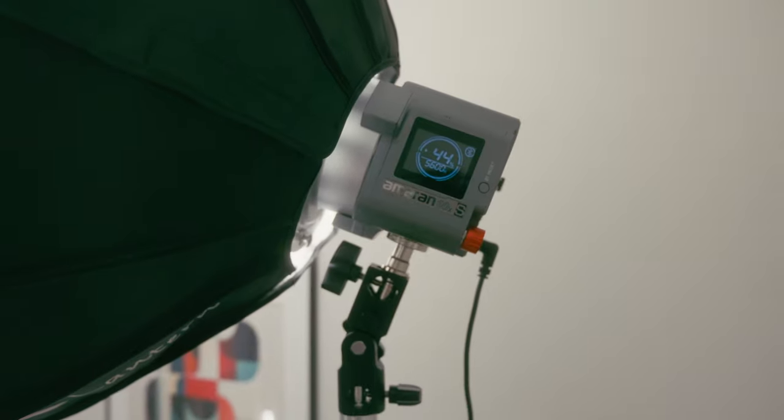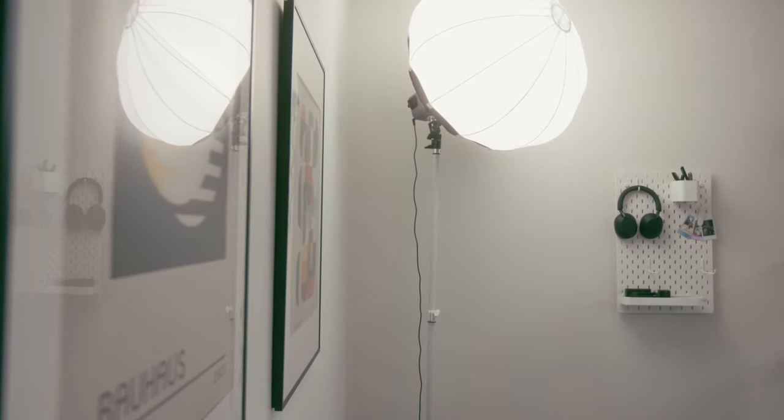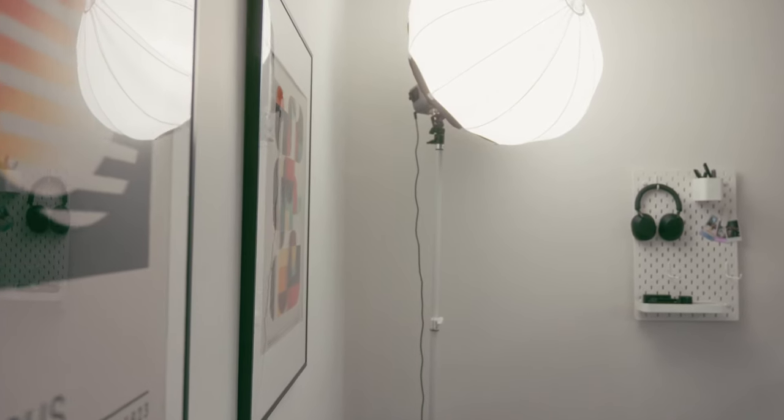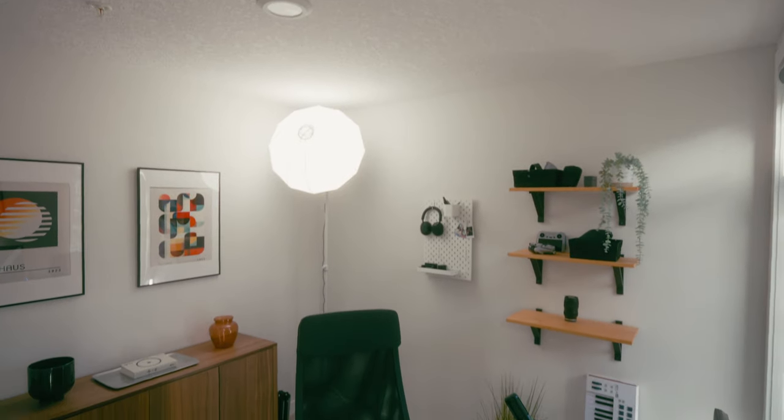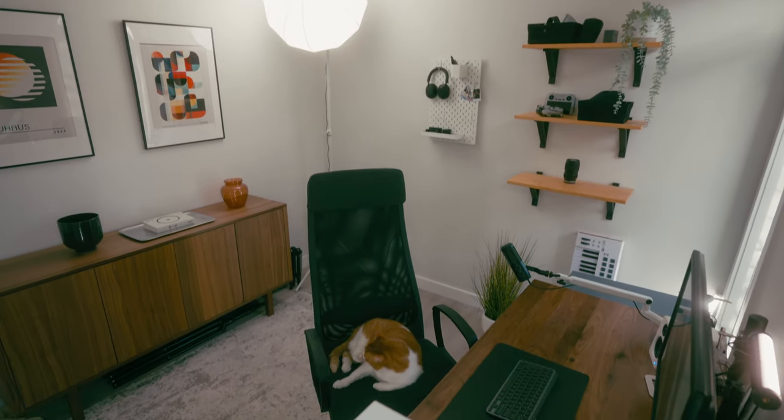To light my office I actually use a video light — this is the Amaran 60X S, and I keep it on a white stand because it's a little more discreet against the white walls than a black stand. I love this light because it's bi-color, so I can keep it warm in the evenings, but during the day I match the daylight and it gives a soft glow to the whole room. It's not the cheapest light, so I wouldn't recommend it unless you also need it for videos.